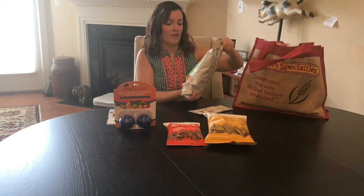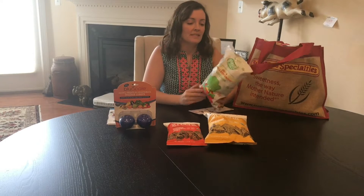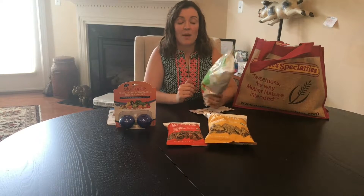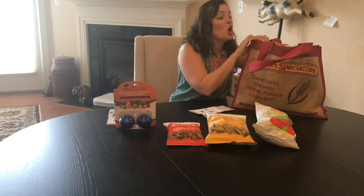Always a fan of Green Elephant. They have the Himalayan sea salt corn chips. This is a salt and apple cider vinegar chip. Just really good. Not super healthy, just really yummy.